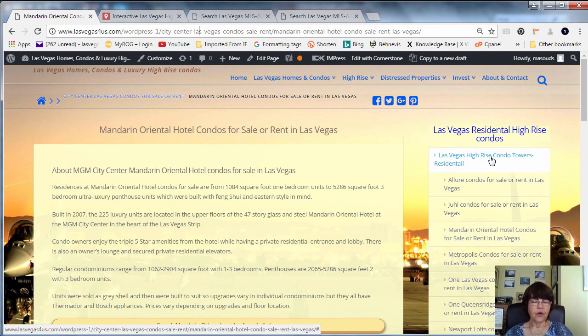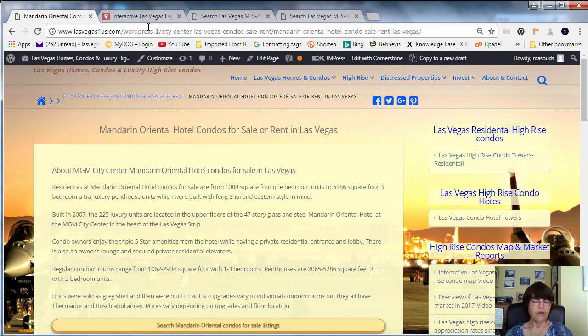Additionally, Las Vegas residential units have appreciated far more than condotels since the recovery of 2011.